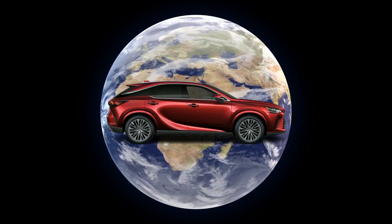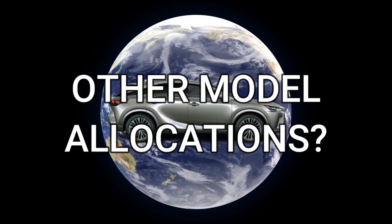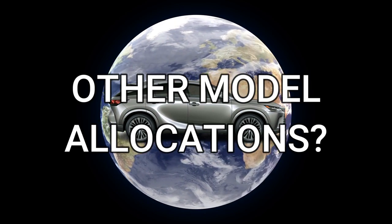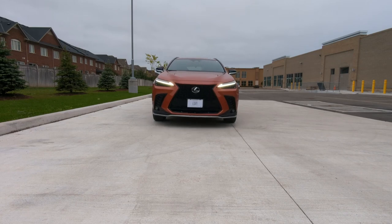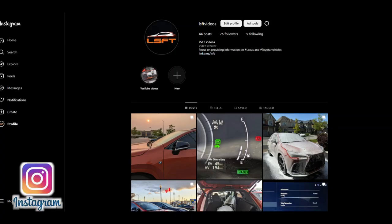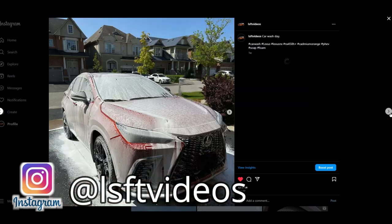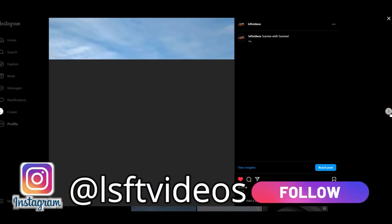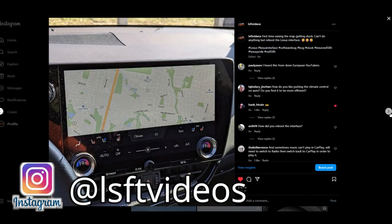Since there seems to be interest in this topic, if you are interested in other models' allocation, let me know by leaving comments below, or you can follow me on Instagram at LSFTVideos and direct message me. I'd also like to introduce our new Instagram account at LSFTVideos, where you can see some daily updates on my NX 450H+, and reach out to me directly via direct messaging if you have any questions.